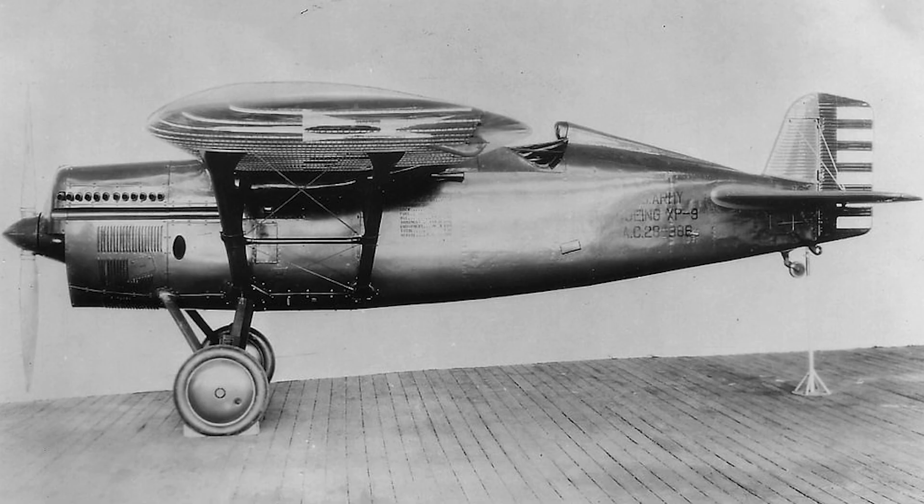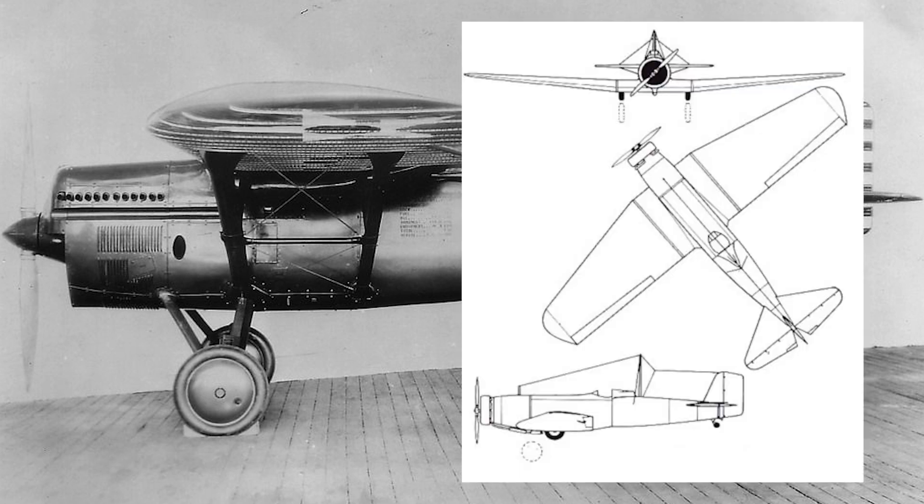Now, the XP9 was the first Boeing monoplane to start construction in the factory, but various delays postponed its scheduled delivery date from April of 1929 through to September of 1930. Because of this, it would not become the first Boeing monoplane to fly. During this time, construction had already progressed rapidly on the Boeing Model 200, and much of the lessons learned from building the XP9 were absorbed into its construction.